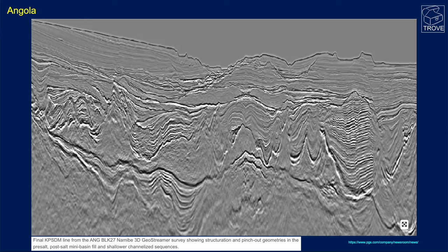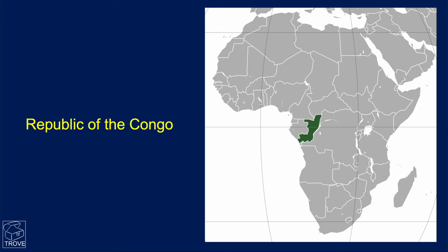Apparently both the pre-salt and the post-salt quality have been substantially upgraded here, and there is a greater understanding of the exploration potential in this very exciting and upcoming area.